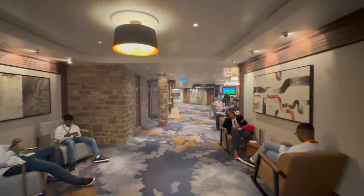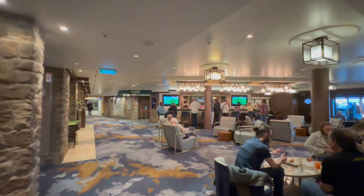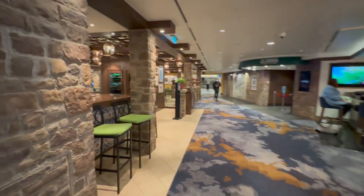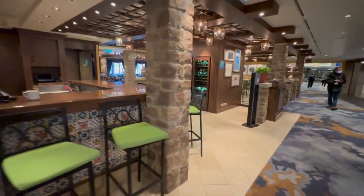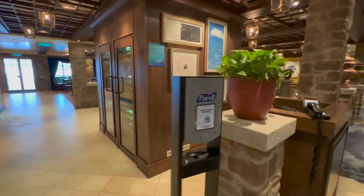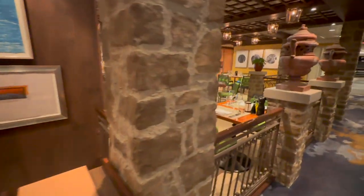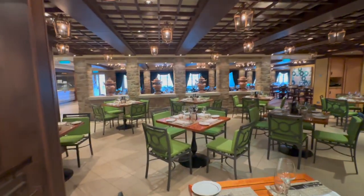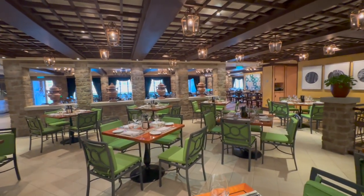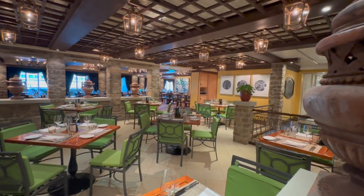Now we are moving on and headed to Sid Norman's Pour House, a popular bar area. Then you have La Cucina, the Italian restaurant on board. Chances are we won't eat here — we don't love it. The aesthetic is really nicely appointed and beautiful, but the food is just okay — it's Olive Garden level Italian, so we'd rather do some of the other restaurants.